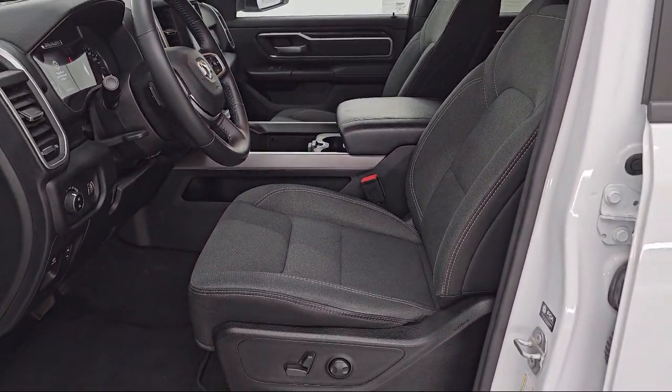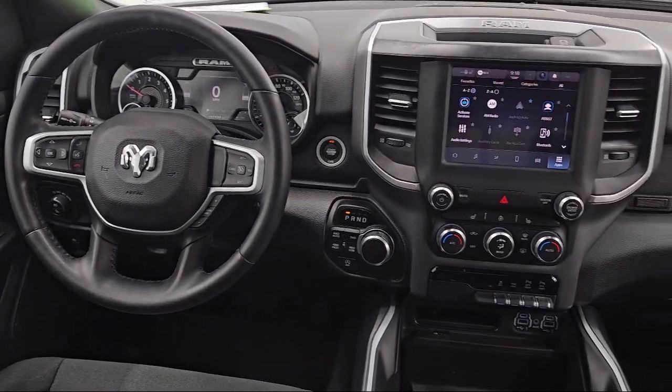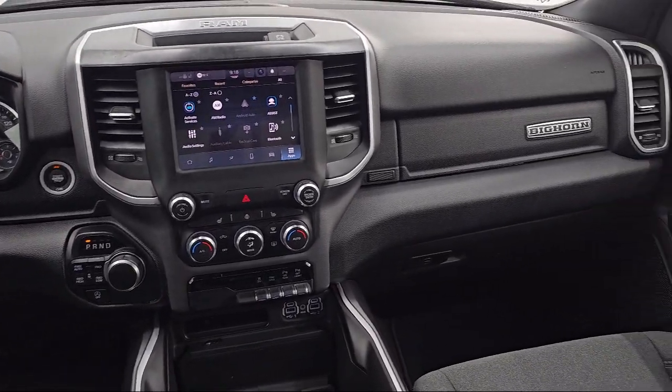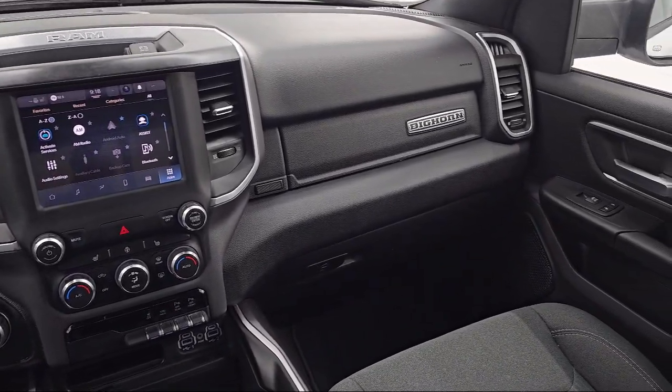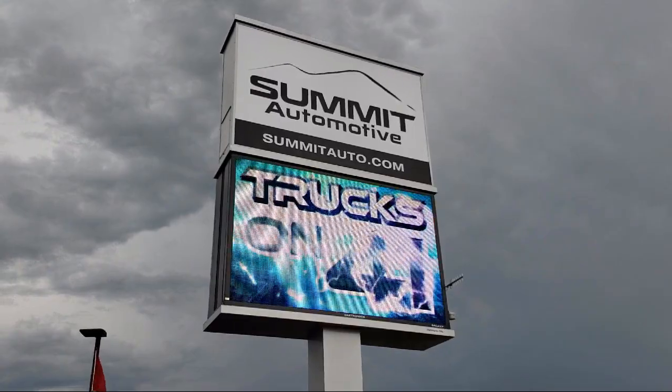We also offer full service and car repair so you can get the best care for your purchase. Come see us today and experience the satisfaction that comes with being a Summit Auto customer. We're located at 815 S Rolling Meadows Drive in Bonduelac, Wisconsin.